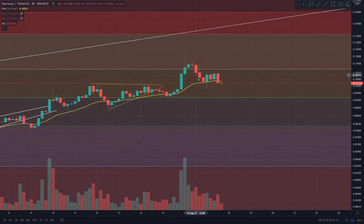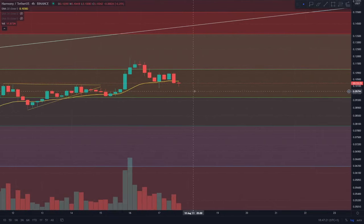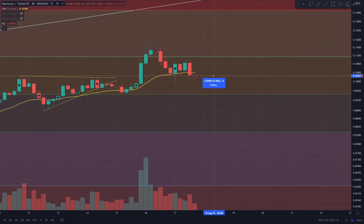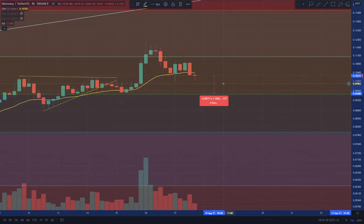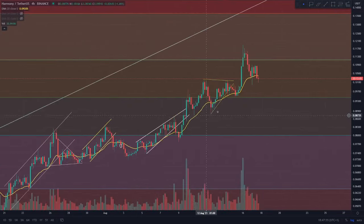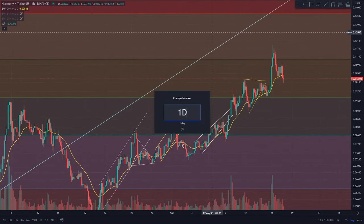Now getting into the four-hourly time frame, you can see we have actually seen several closes below this point and we have actually opened this candle below the 20 EMA. The previous candle also closed below it, so we've lost that as a support level — it's turning into a resistance. We are going to be making a short trade here, and I do think there is going to be a nice entry level seven and a half percent away at the 9.4 cent region, which was held as support from the 13th through to the 15th of August before continuation.